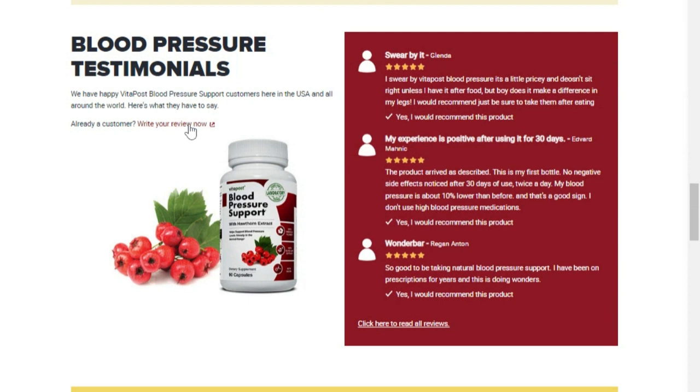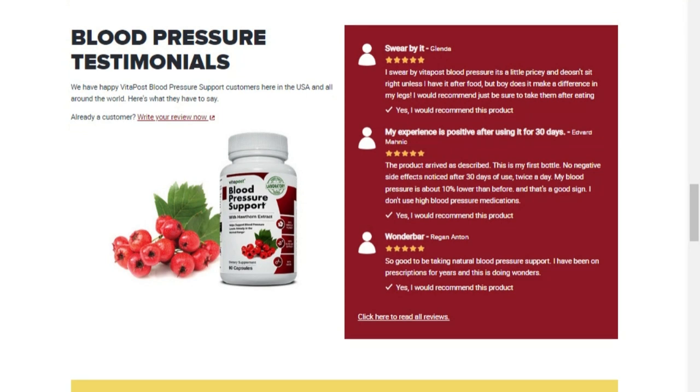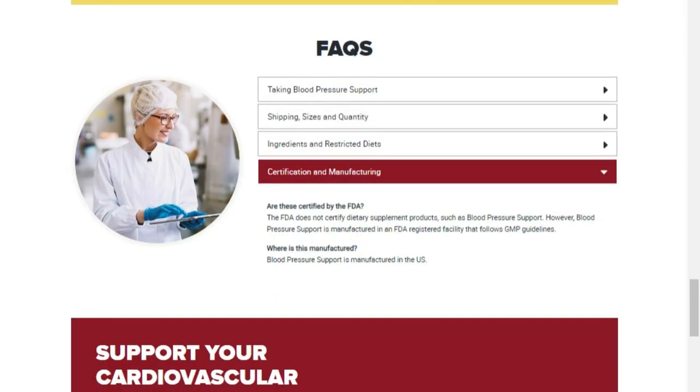It's very important to know that you need to test this product to know if it will work for you, because each organism works in a different way. This product has a 30-day warranty for you to test and see if it actually works. And if it doesn't work, you can ask for your money back, which the manufacturer returns without any problem.